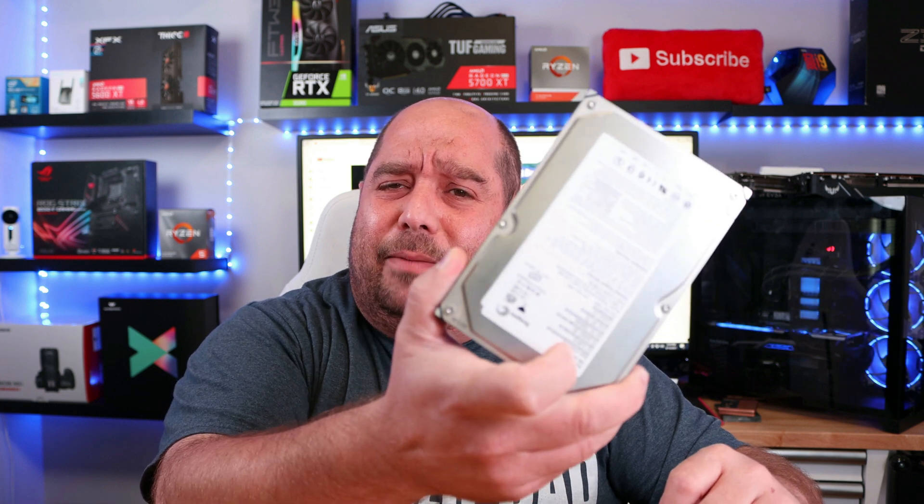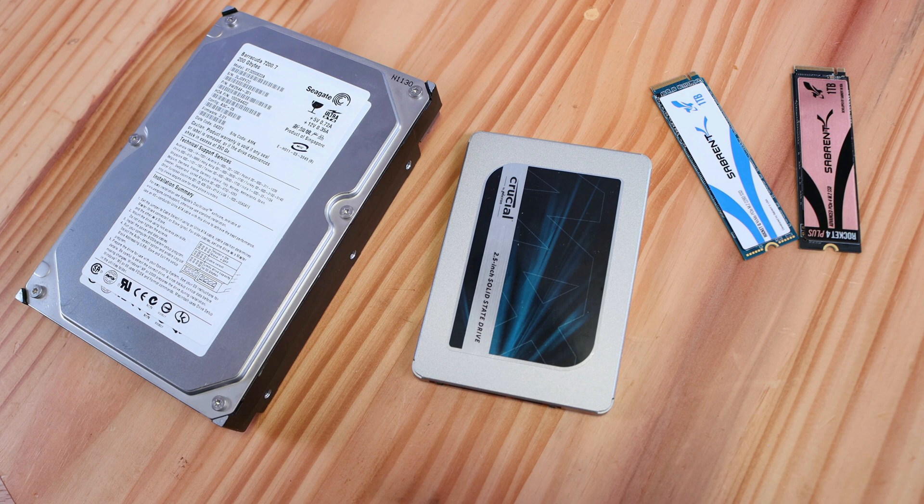Not only is the speed amazing — press the power button, sit down, and by the time you're comfortable you're in Windows — but capacity has grown too. This 200 gigabyte drive was tremendous back in the day, and now this tiny little M.2 drive holds one terabyte. You can fit five of these right in here. That's impressive.